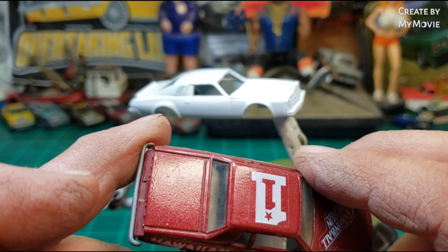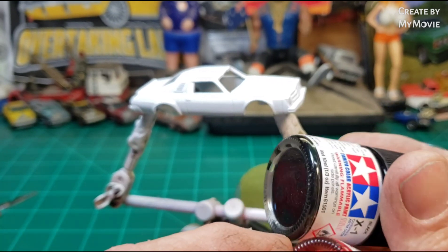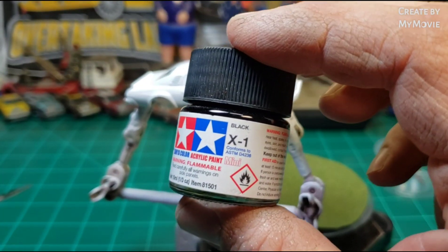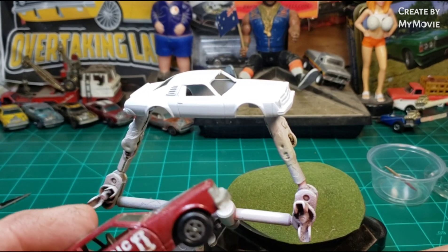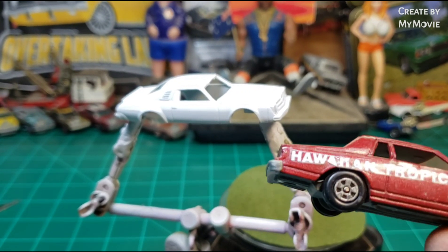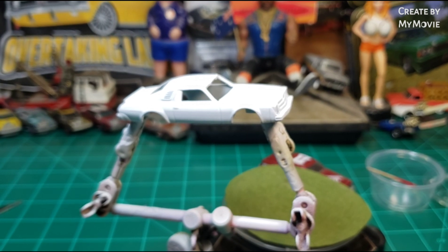I'm going to take some Tamiya X7 red and add a few drops of Tamiya X1 flat black to darken it up just a little bit. Looking at the pictures of the actual stock car, the Ertl toy is a poor representation of that car. Let's see if we can do this justice with a somewhat close paint match. Stay tuned.